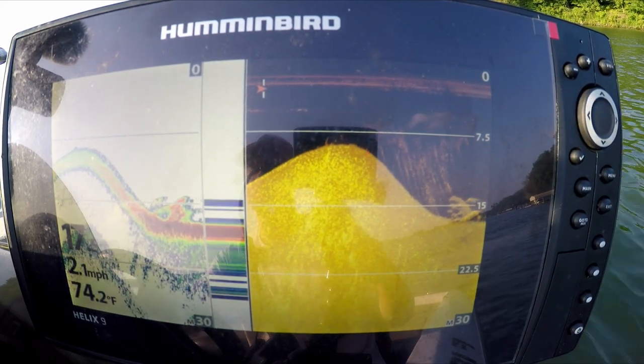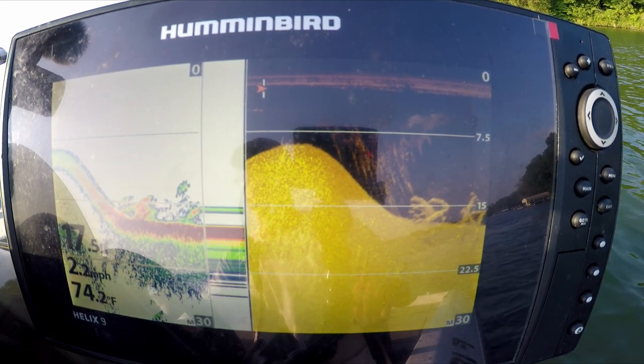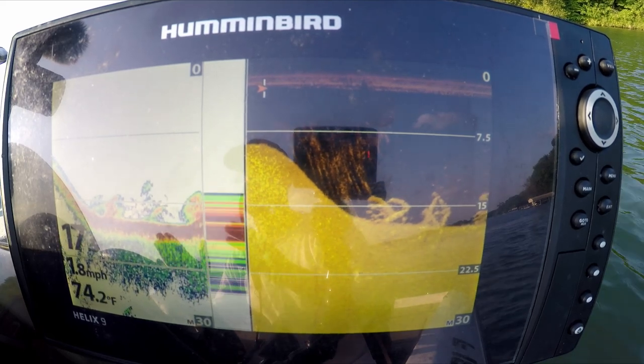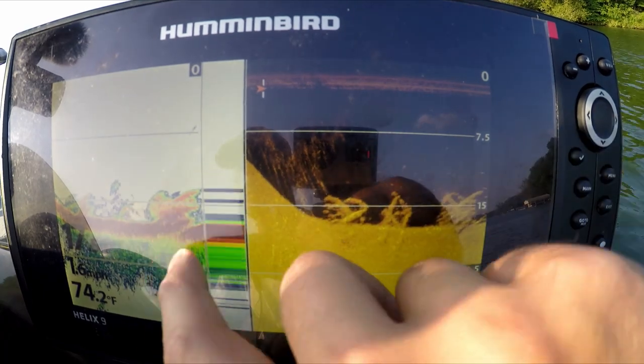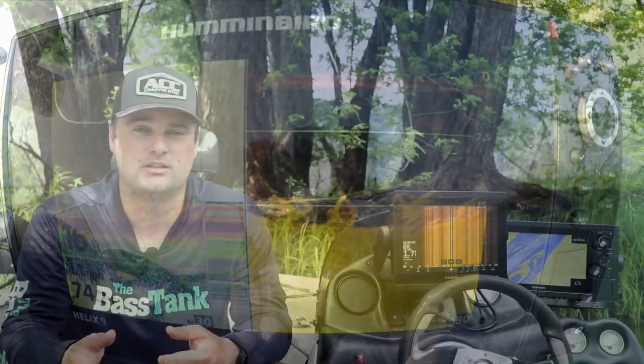I have a bunch of Navionics and LakeMasters mapping cards. The cool thing about the Humminbird series is it can take both Navionics chips and LakeMasters chips. The older Humminbird Helix models — you can probably get a Helix 7 or Helix 9 for under that $500 mark.